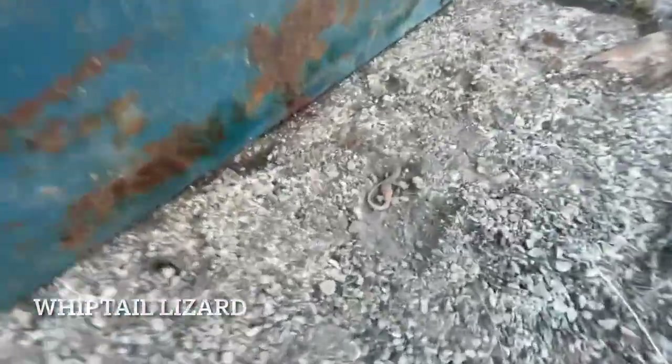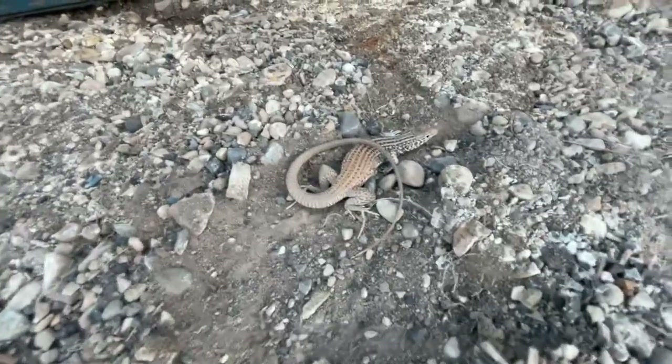Rye just flipped a little whiptail. Is that gravid? Looks kind of big — big female.